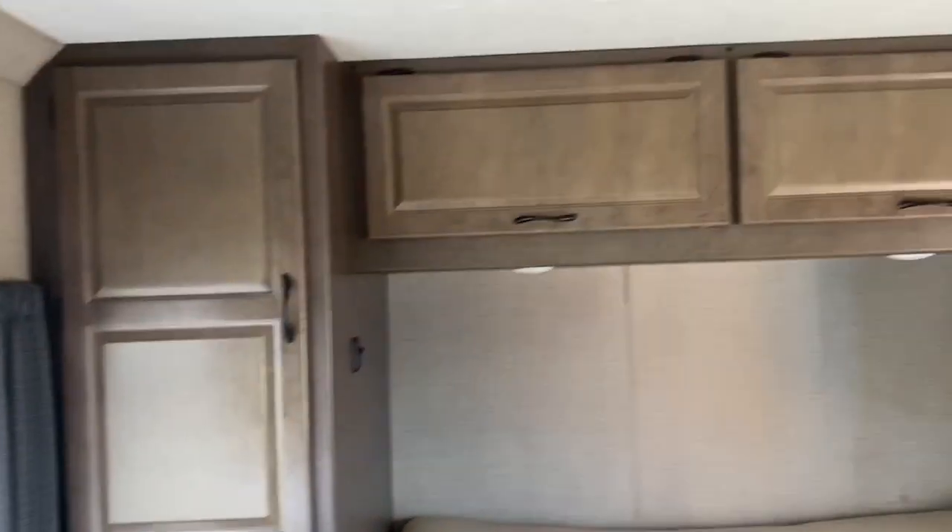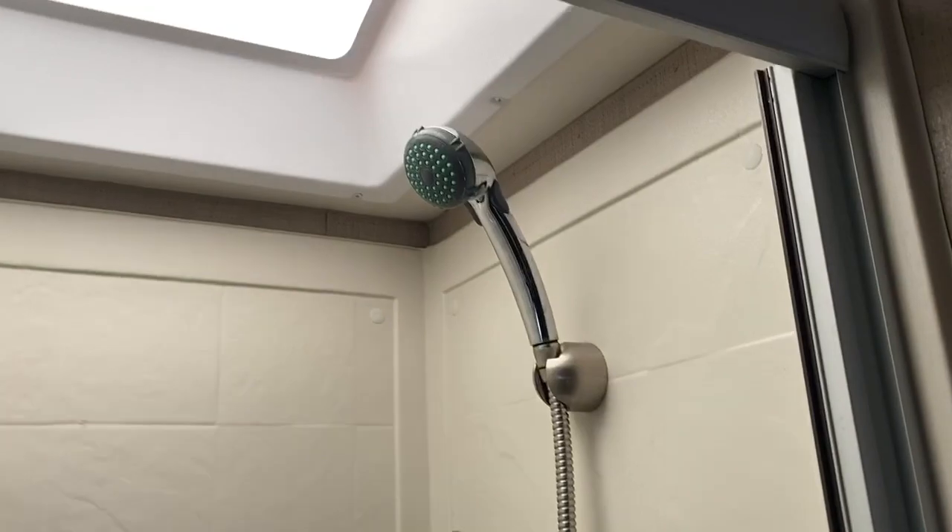I'm in the RV and honestly it's so much nicer than I thought it would be. I was like, oh, it might be bad or dirty, but it's actually pretty nice. I'm surprised. So this is kind of what it comes like — we added our bedding and stuff. Here's me and Mike's bed. The shower is way smaller than I thought it would be — definitely one kid at a time in this.